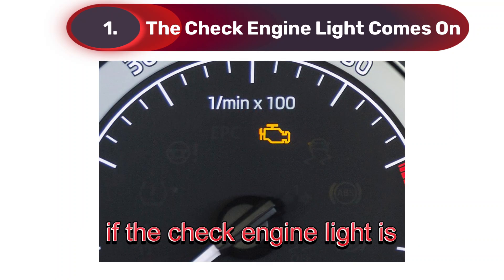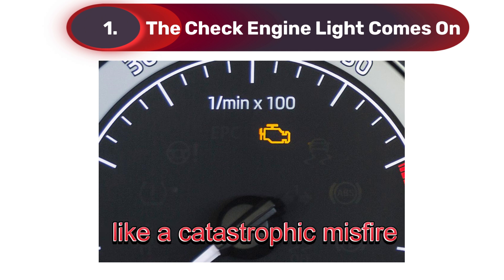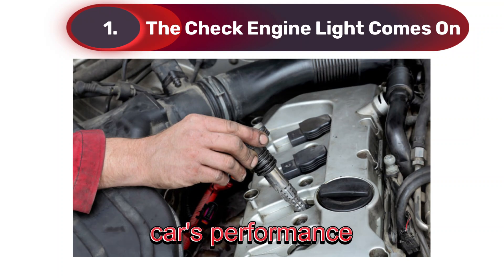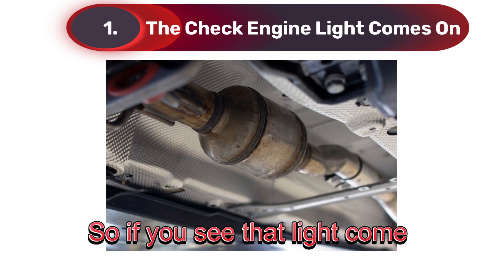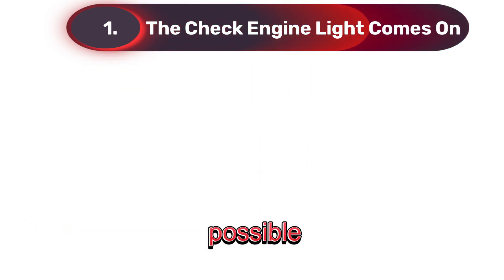Now, if the check engine light is flashing, it could be a sign of something more serious, like a catastrophic misfire. Misfires not only reduce your car's performance, but can also damage your catalytic converter — an expensive component to replace. So, if you see that light come on, don't ignore it. Get your car checked as soon as possible.